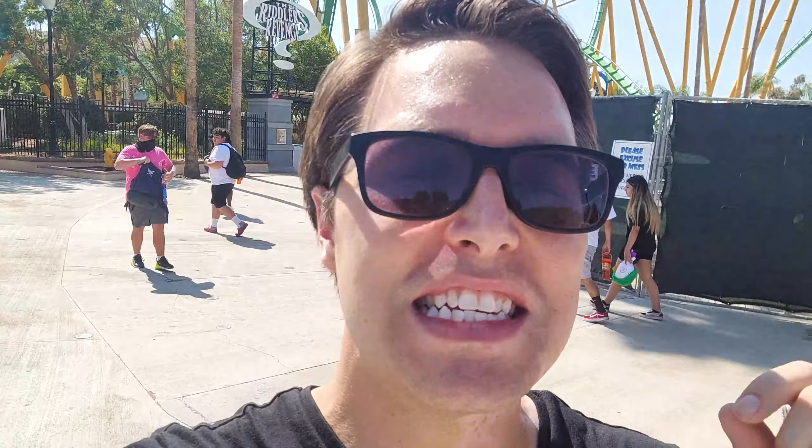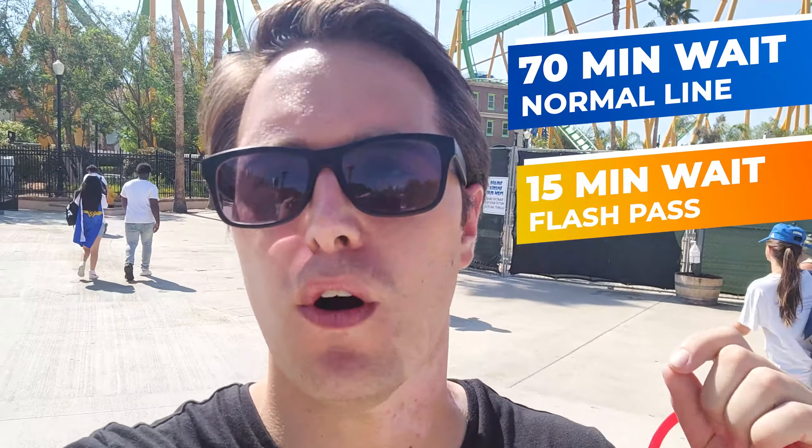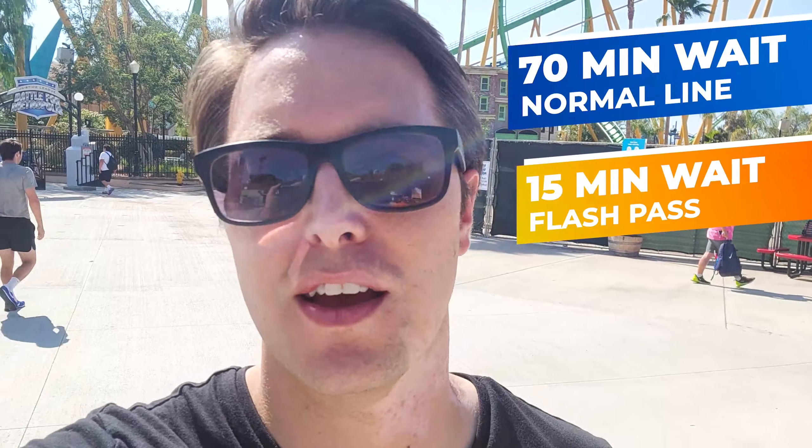We just demolished The Riddler, and it was a 70-minute wait — but with the flash pass we walked up, got front row, within 15 minutes. If that's not enough to convince everybody to get the flash pass at Six Flags, I don't know what is. We basically walked onto everything and got front row within 15 minutes of any ride here. Make sure you get that flash pass.